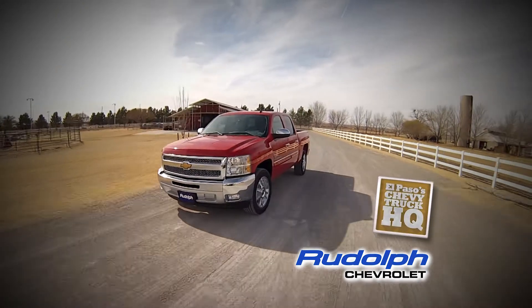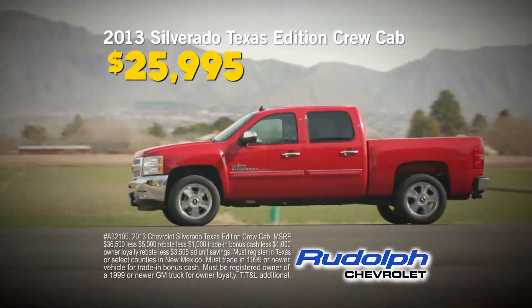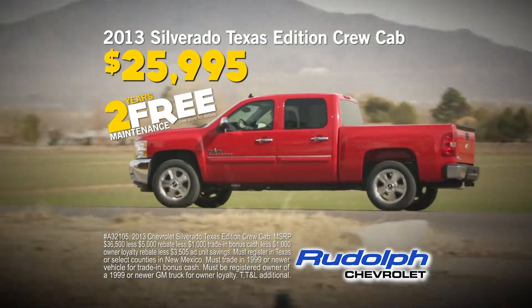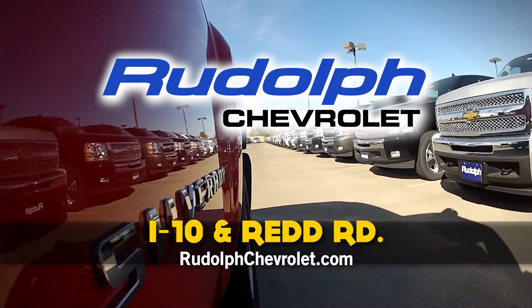And for a limited time, brand new 2013 Silverado Texas Edition Crew Cabs only $25,995, and get two years of free maintenance. Come see us today at Rudolph Chevrolet, I-10 and Red Road.